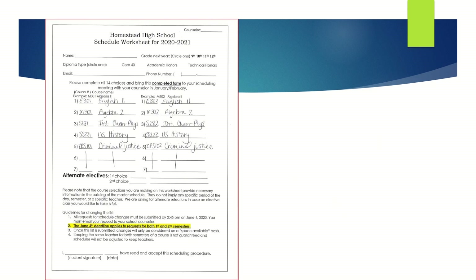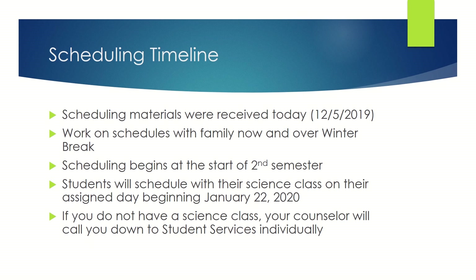This is a sample Anthos schedule. Now that you have your materials, let's talk about the scheduling timeline. You received your materials today, December 5th. You should work on your schedules with your parents now and over winter break. Scheduling meetings start at the beginning of second semester. Students will schedule with their science class on their assigned day starting on January 22nd. If you do not have a science class, your counselor will call you down to student services individually.